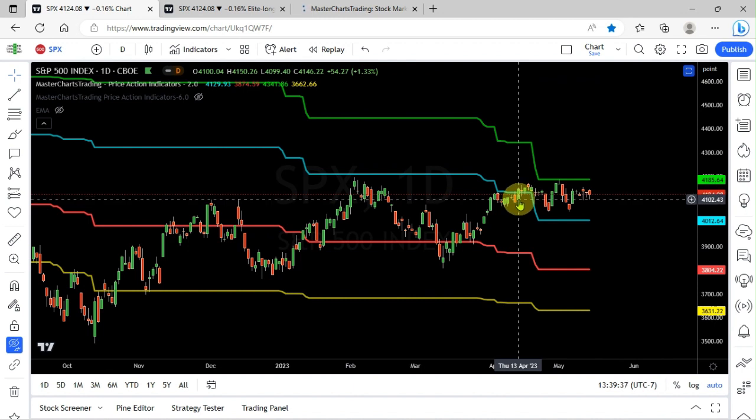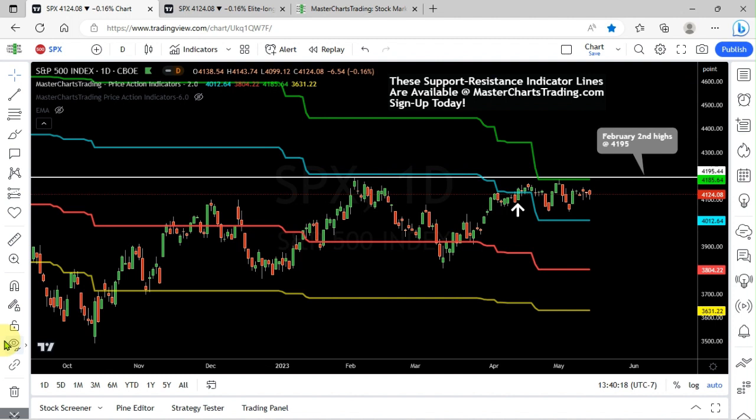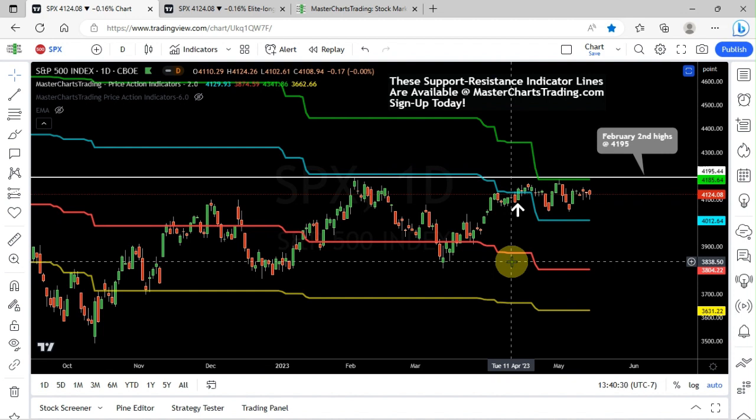That close above the blue line occurred on Thursday, April 13th. From now on I'm going to say S&P 500 is in an uptrend. Most stocks will tend to go up by extension — not all of them, and not all at the same time; some stocks even in bull markets go down. But generally, when S&P 500 is in an uptrend you want to be thinking about buying, not selling short. I'll show you my position in Nasdaq, which I bought relatively recently, and also small caps.